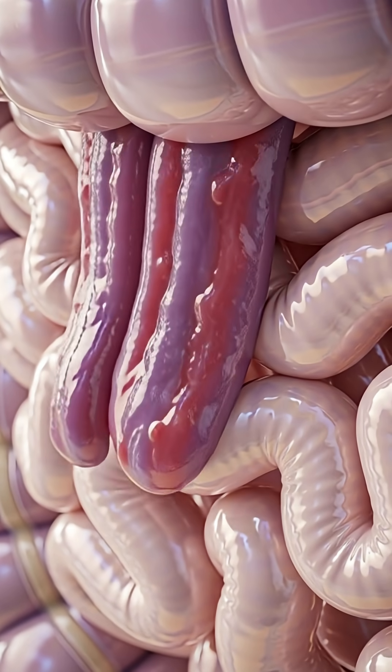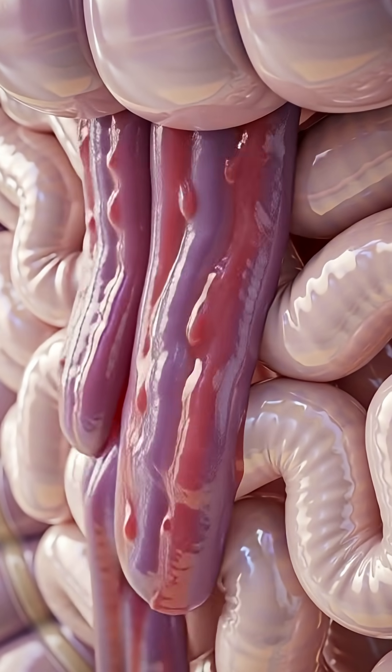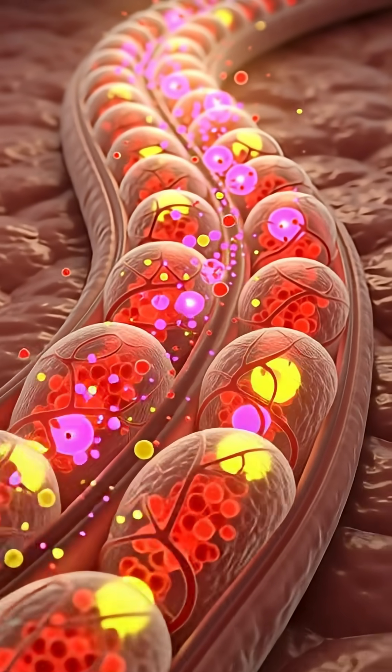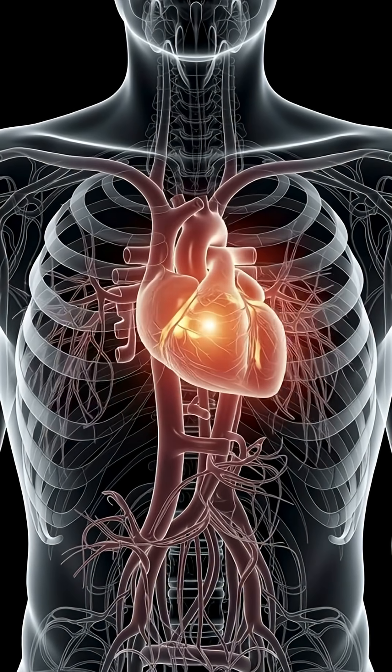As this mixture moves into the small intestine, bile and pancreatic enzymes unlock even more nutrients, allowing them to be absorbed through millions of tiny villi and carried into your bloodstream.